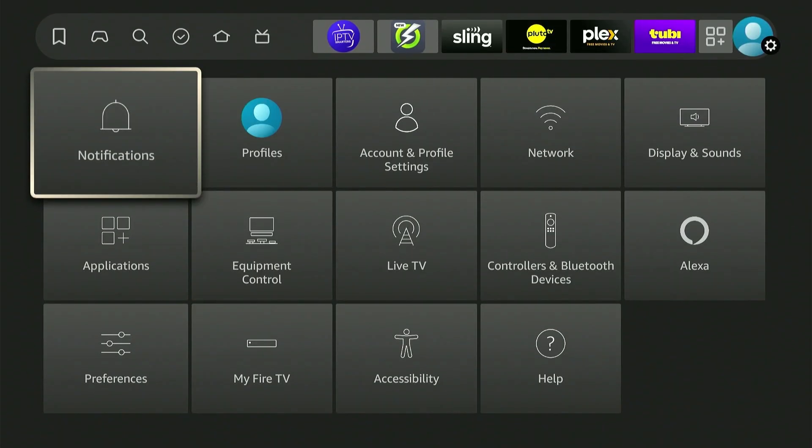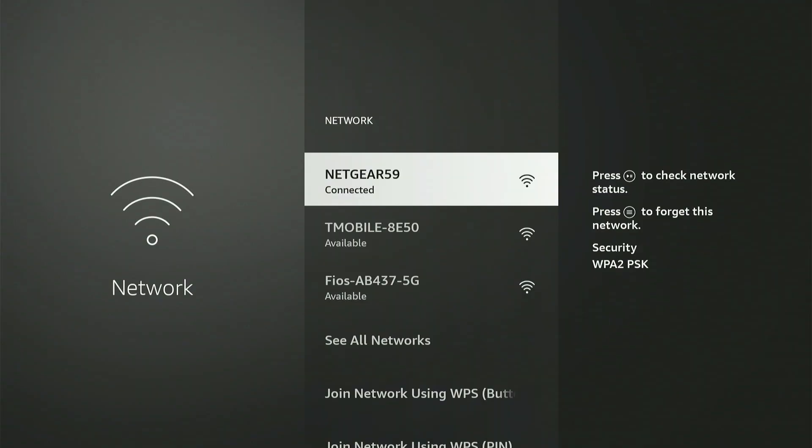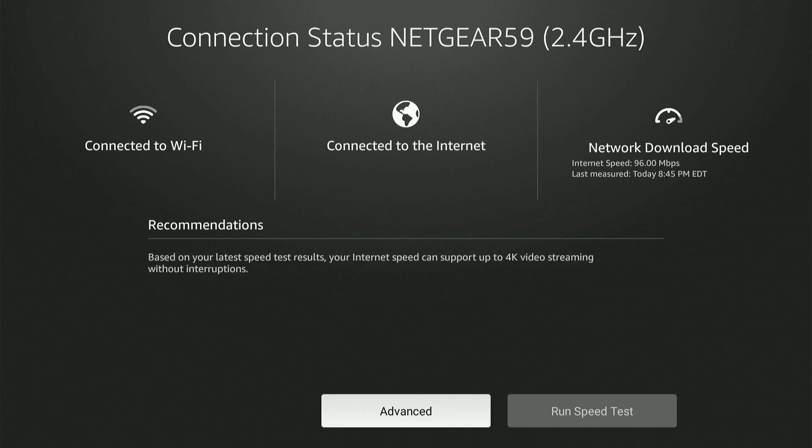Now let's go back to Network — click on Network. Press the play and pause button to check your connection. As you can see at the top, it shows 2.4 gigahertz — we're going to change that to 5 gigahertz.